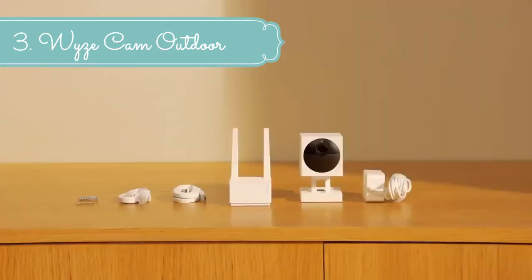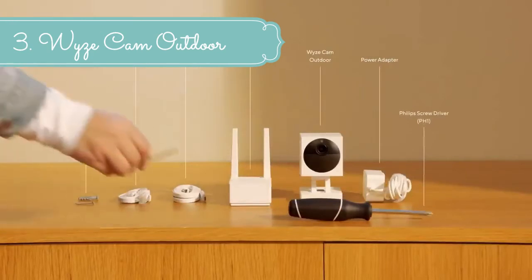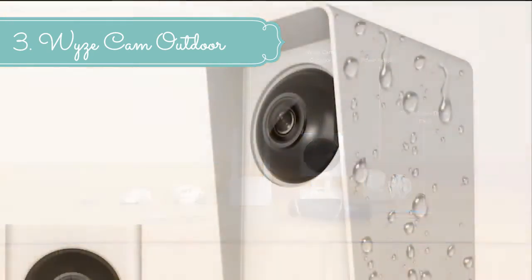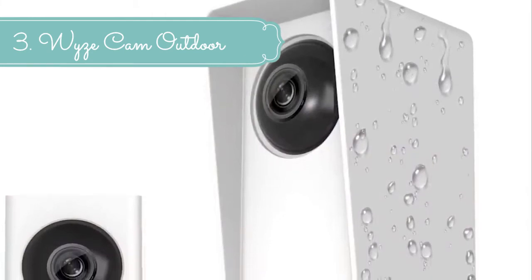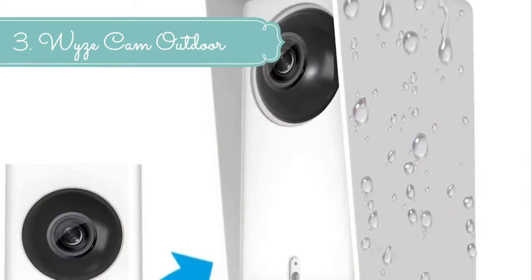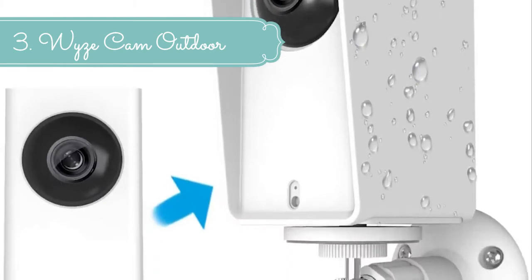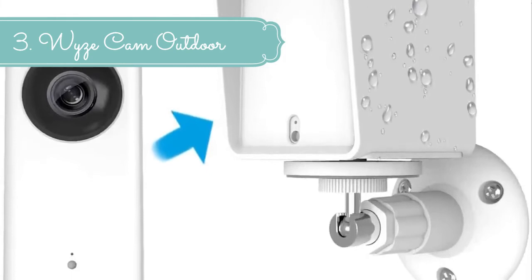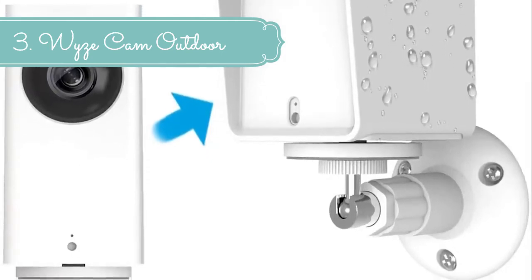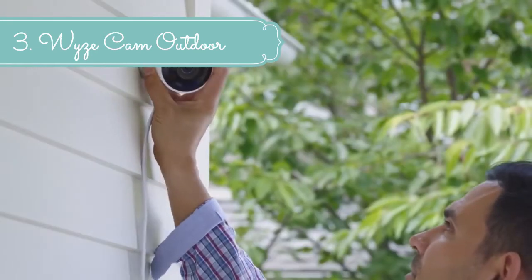Complete motion capture compatibility coming soon. Low-profile base station — connect up to four cameras to a single base station and view all video streams in the Wyze app. The starter bundle includes one base station; additional cameras are sold separately. Two-way audio lets you ask the delivery person to hide a package behind the bushes, or scare off unwanted guests in your yard using Wyze Cam Outdoor's built-in speaker and microphone.